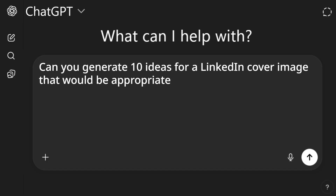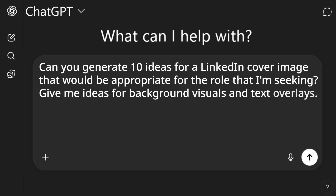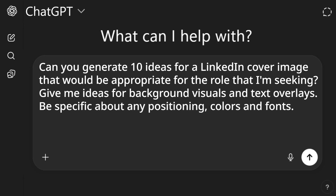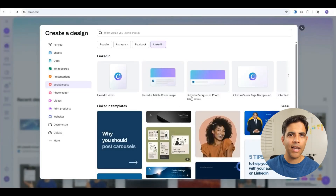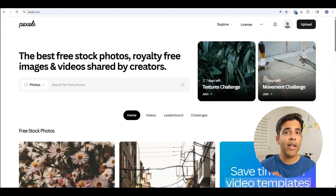Here's a prompt to spark ideas: Can you generate 10 ideas for a LinkedIn cover image that would be appropriate for the role I'm seeking? Give me ideas for background visuals and text overlays — be specific about positioning, colors, and fonts. Once AI gives you ideas, you can use Canva.com to design your cover image — it has a free version and various templates. Alternatively, you can use a stock image from pexels.com for copyright-free images. I'll link these in the description below.